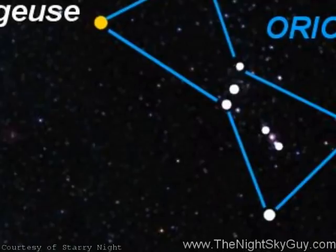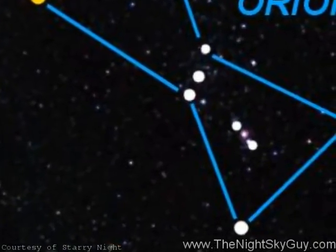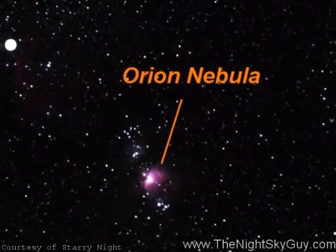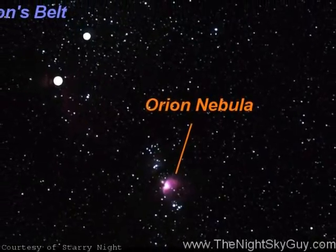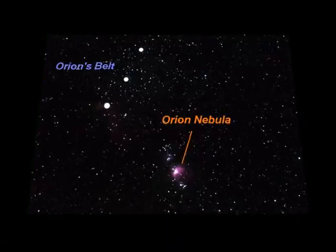If you look carefully, you'll notice that the middle star looks a bit fuzzy with the unaided eye. This star is known as the gleam of Orion's sword, but it's not a true star by itself at all. It's a colossal star factory over 1200 light-years distant called the Great Orion Nebula.